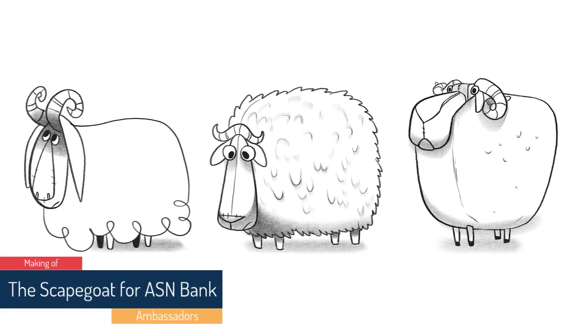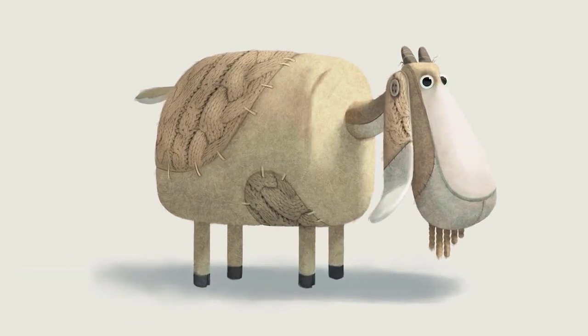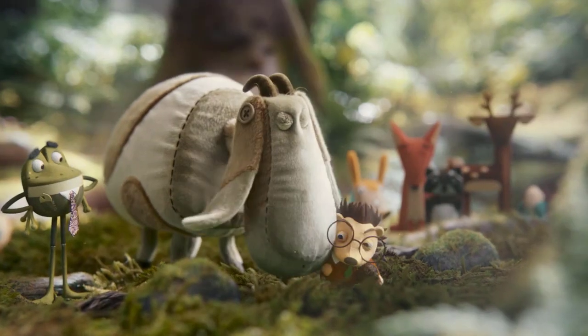We start off with a lot of designs just to see how we can find the correct design for it. So everything we design for this character is based on his personality. Everything in his design needs to be innocent in a way, so he's softer and he's really round. I think it worked out pretty well.